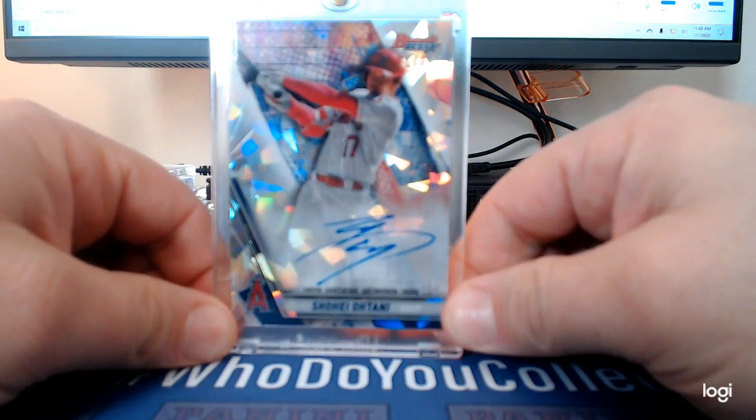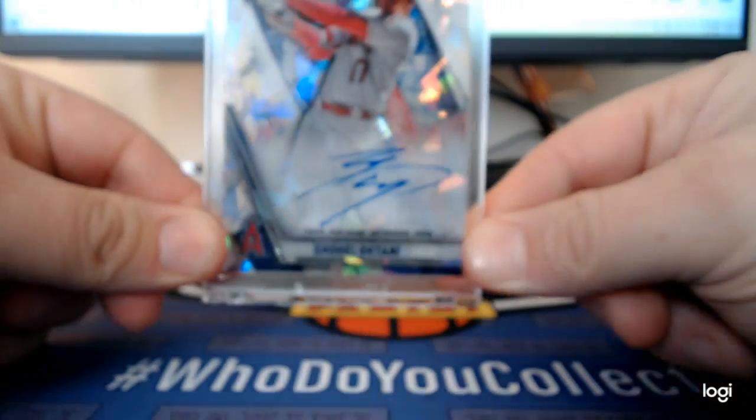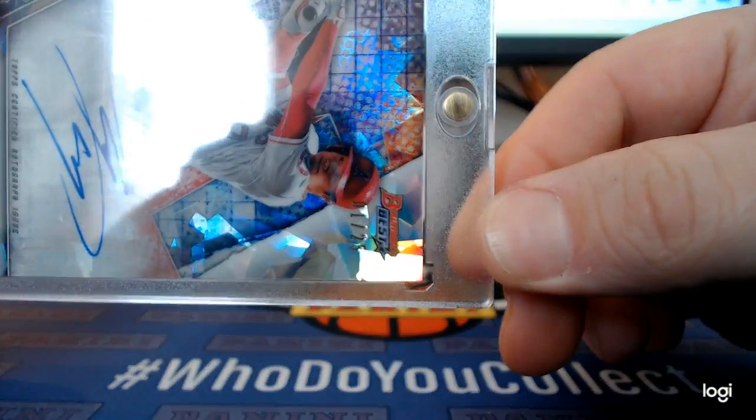Out of 2019 Bowman Best, numbered out of 25 — Rotani on-card auto, cracked ice, one out of 25.